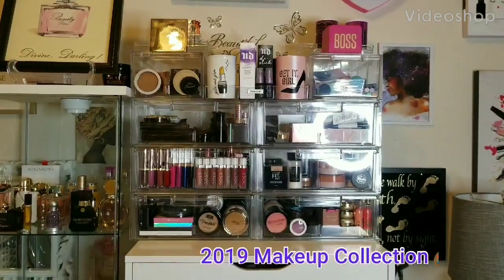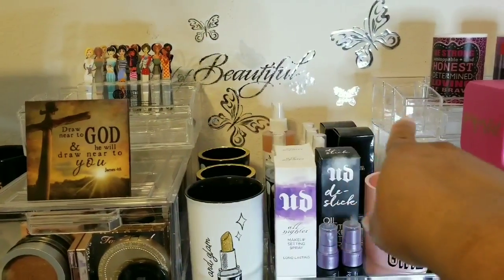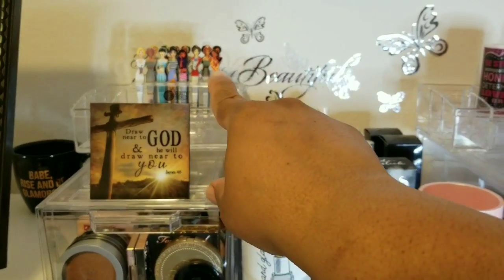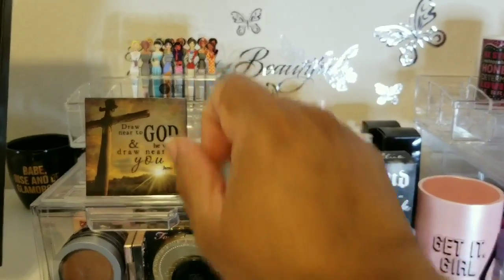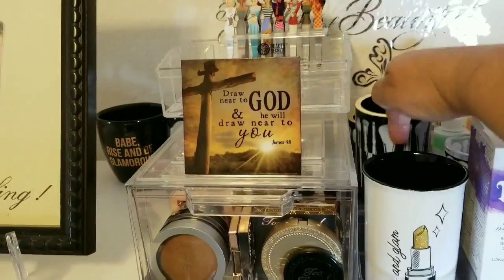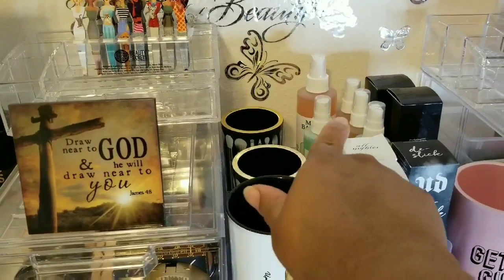Let's dive into this section of my makeup collection. On the top I have two empty acrylic holders and two faux candles purchased at Dollar Tree. We have a nail file and tweezers from Sally Beauty, a little spiritual plaque, and these Sonia Kashuk makeup brush cups.